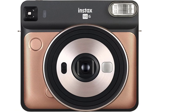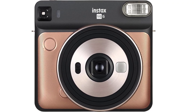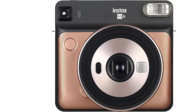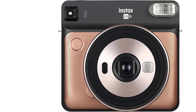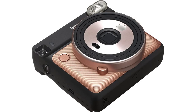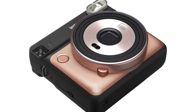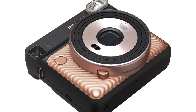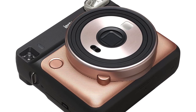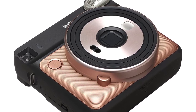A motor-driven mechanism allows for easy switching between different focus ranges as needed for the camera's shooting modes, including normal, macro, and landscape. The Fujifilm Instax Square SQ6 is powered by two lithium batteries that are good for shooting and developing up to 300 photos. Some other features worth mentioning are a self-timer, automatic brightness control, and a double exposure mode that makes for some really artistic images.